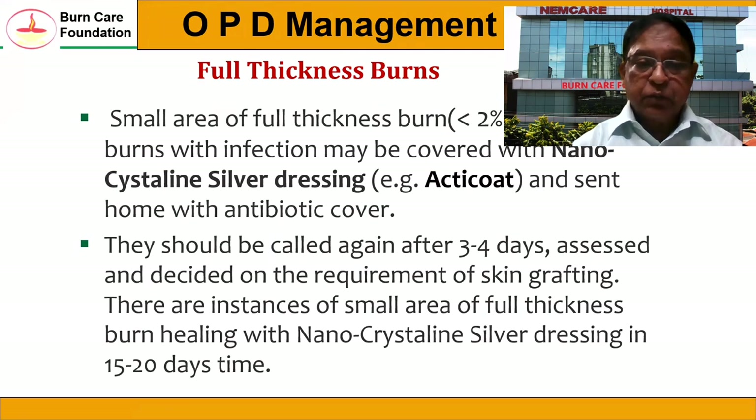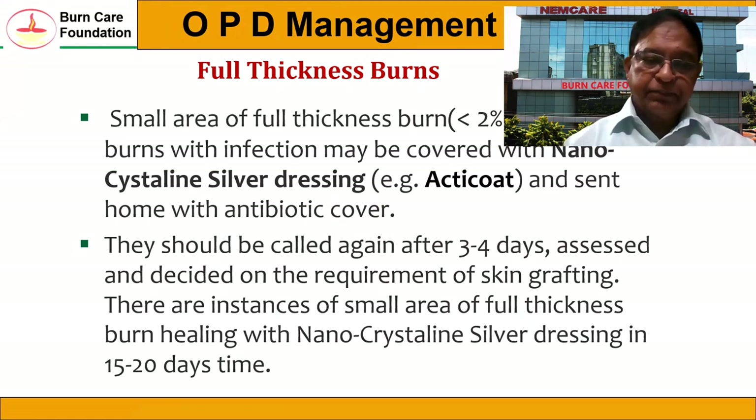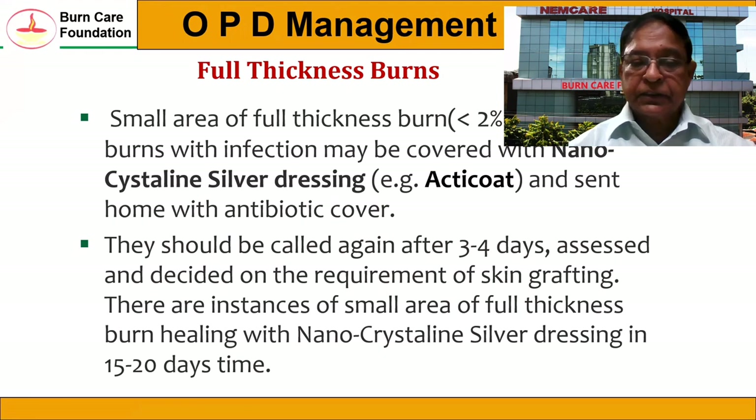For full thickness burns, a small area of full thickness burn which is less than 2% total body surface area can be treated in OPD. Even if there is infection, we can treat with nanocrystalline silver dressing — we use Acticoat for that purpose — and send them home with antibiotic cover. They will be called back after three to four days, assessed, and a decision made on the requirement of skin grafting. Sometimes skin grafting may be required. There are instances where small areas of full thickness burns heal with nanocrystalline silver dressing in 15 to 20 days.